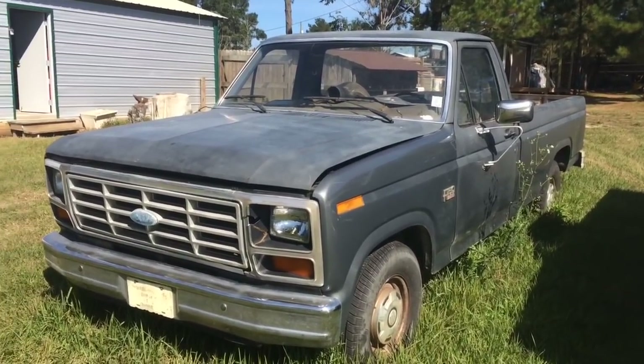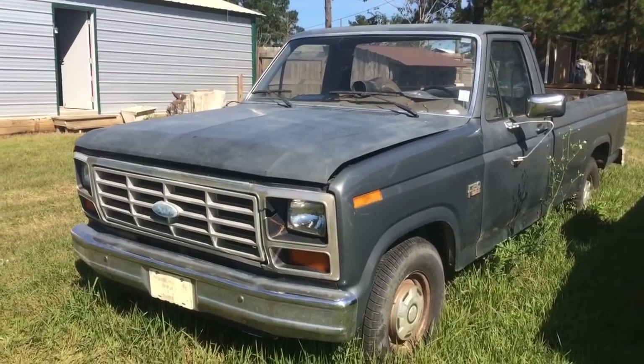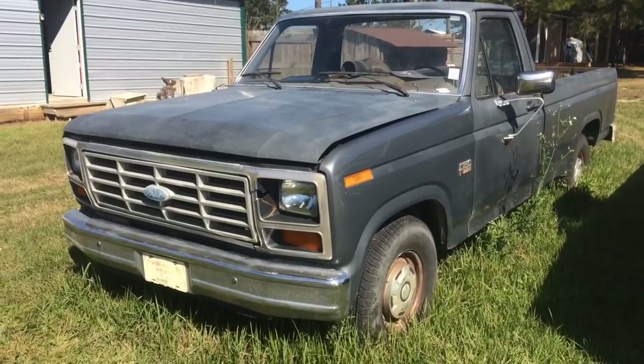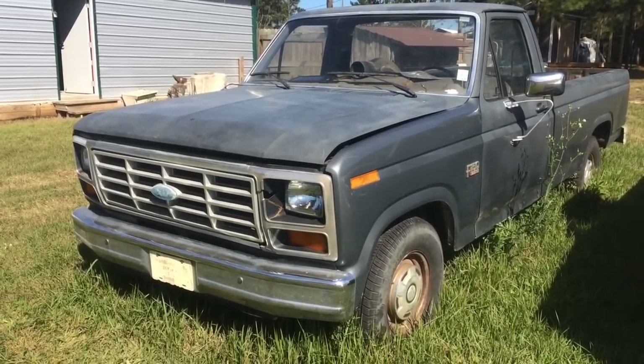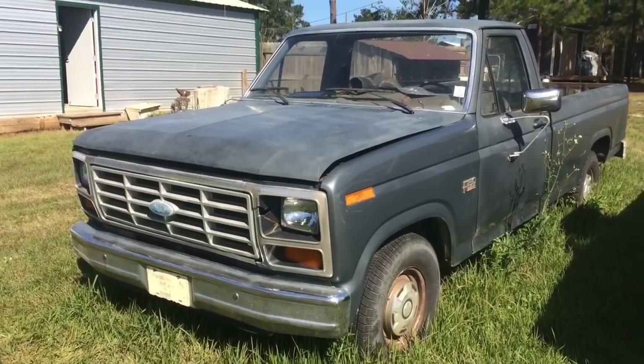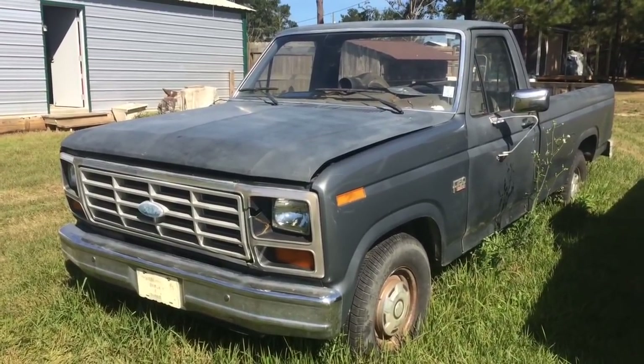But that's not what the video is about. The decision — for those who've been following the channel — was between this and that big nasty gnarly Chevrolet pickup truck. Well, this is the survivor. The big nasty Chevrolet pickup truck is now doing duty as a mobile mechanics truck.